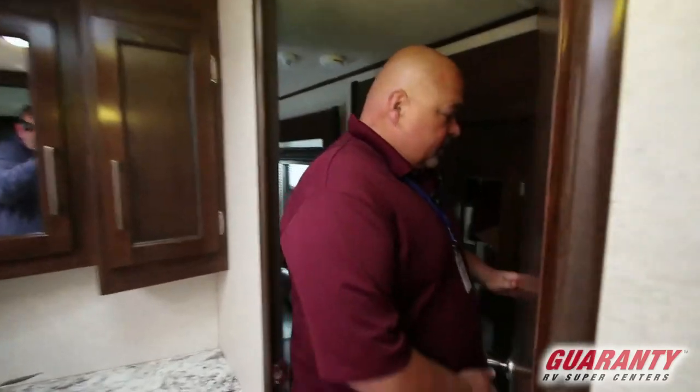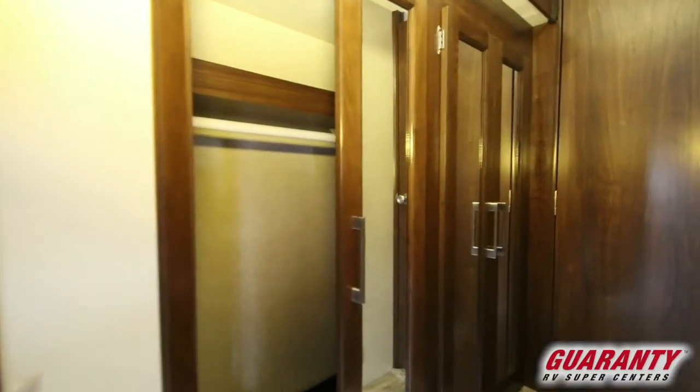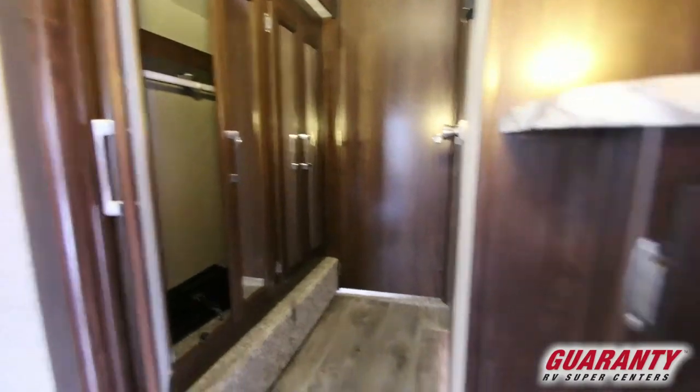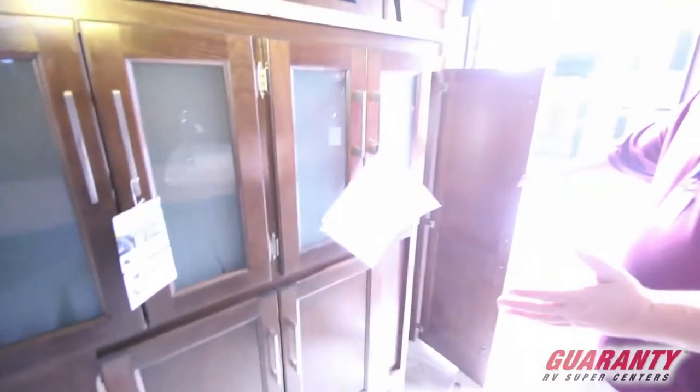And then right outside here, nice glass doors to store whatever you'd like. Unbelievable — not to mention all the cupboards right underneath the TV.